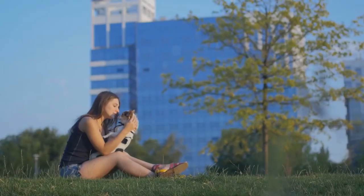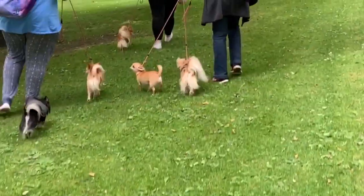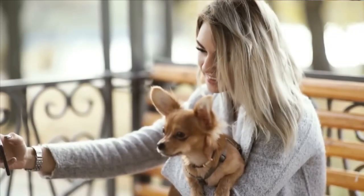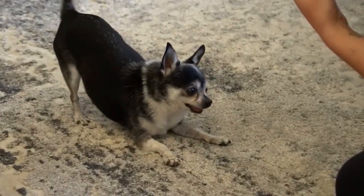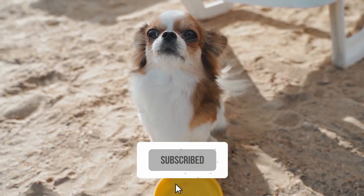And there you have it — our ultimate guide on how to take care of your chihuahua. From creating a safe environment to providing proper nutrition, exercise, grooming, and health care, we've covered every aspect of chihuahua care. Remember, a happy and healthy chihuahua is a result of your love, attention, and dedication. If you found this guide helpful, please subscribe to Amazing Dogs. Thanks for watching!